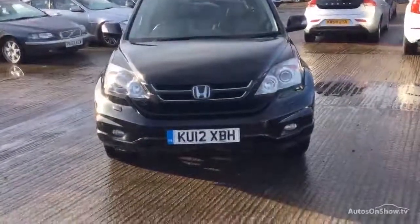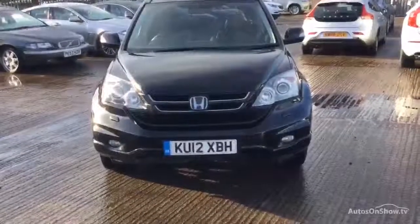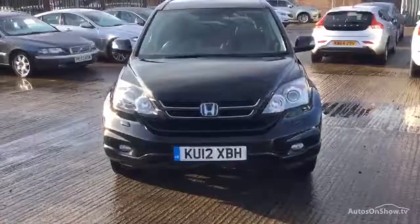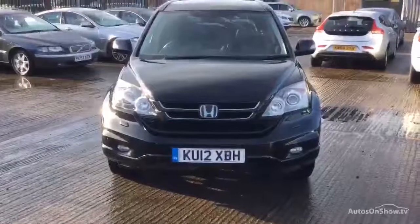Hi, Rookvolve in Warrington. Today we have for you a 12-registered Honda CR-V, 2199cc diesel. It's an iDTEC, manual, in black.